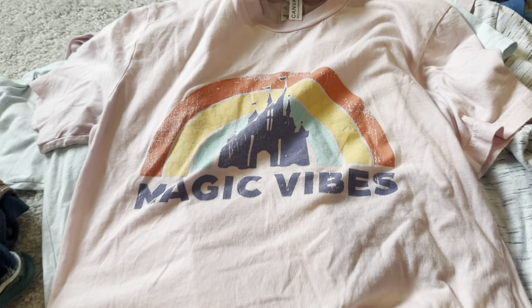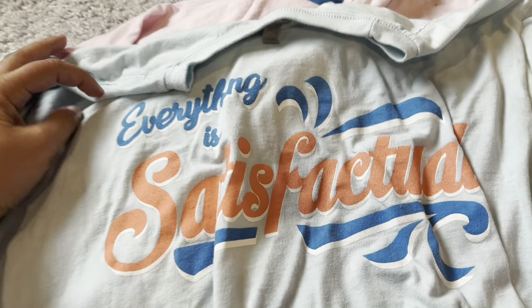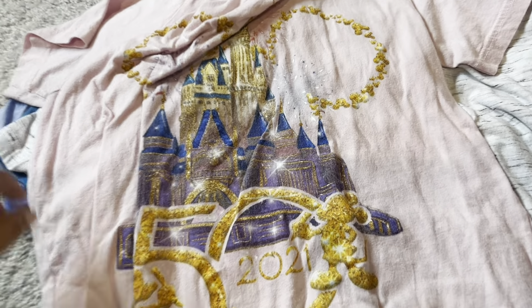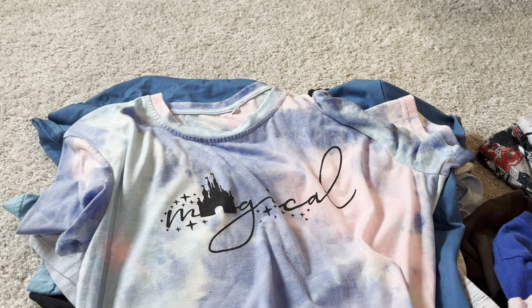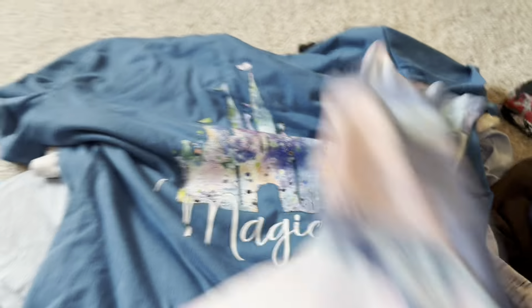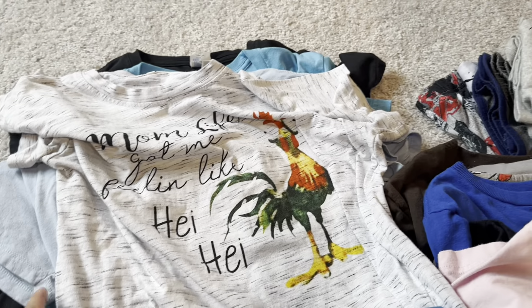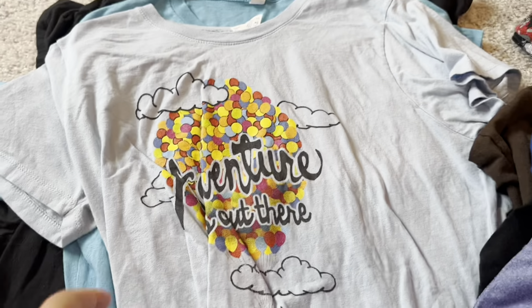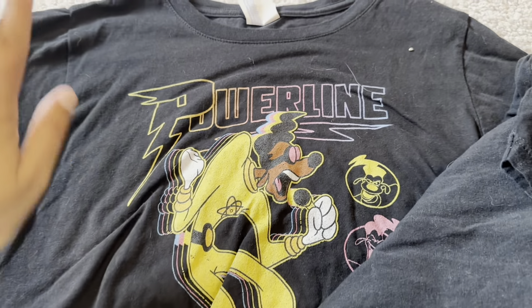Moving over to my shirts — yes everything is wrinkly and no I don't mind, it's fine. I've got my pink Magic Vibes shirt, my Splash Mountain shirt, my 50th Anniversary shirt which I love, a super lightweight tie-dye shirt, my Magical shirt which I'll definitely wear for Animal Kingdom, and my Up Adventure is Out There shirt.